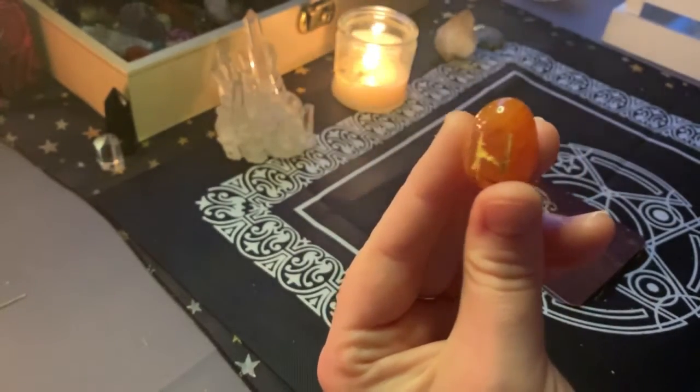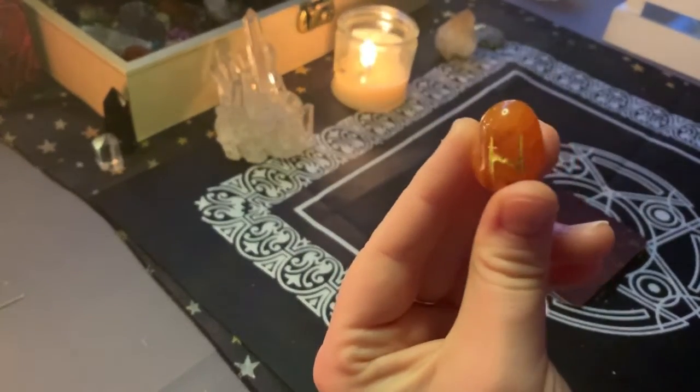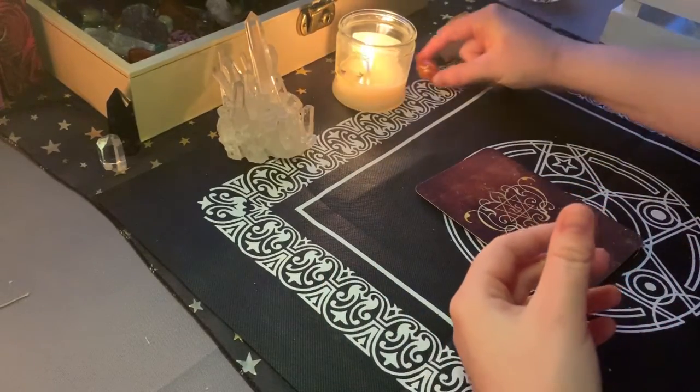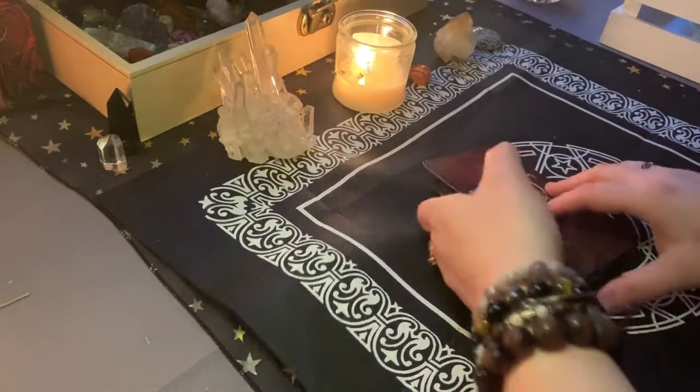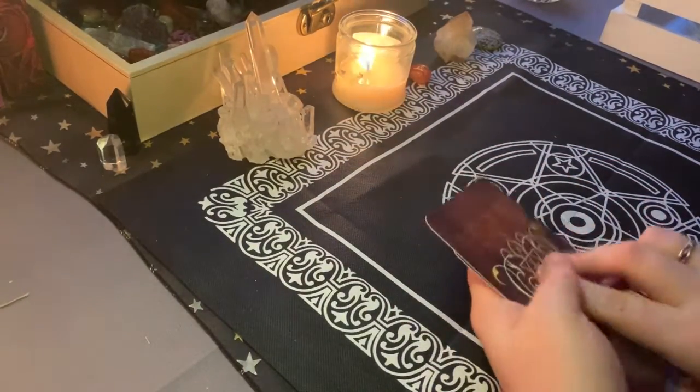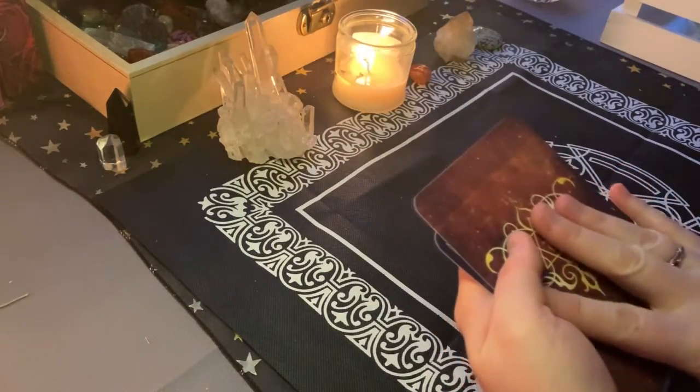So just keep that in mind. It might seem at the time that the disruption or the obstacle is kind of bringing you down. But in reality, it's just a change in scenery, a change in your path, which is going to be very beneficial for you. So right off the bat, that's your lovely rune to start off with. We are going to do a little bit of a card reading now, and then we're going to do some charms after.